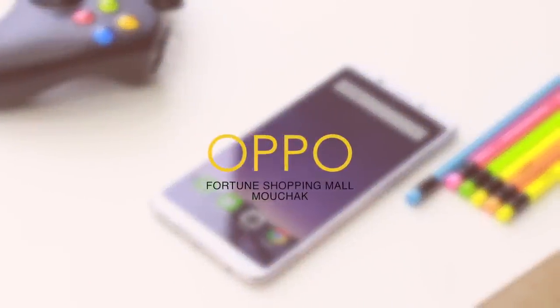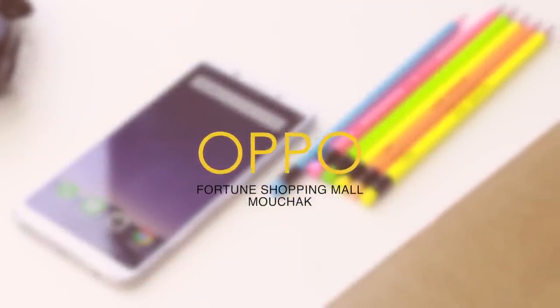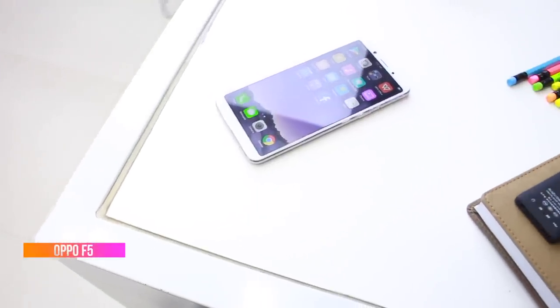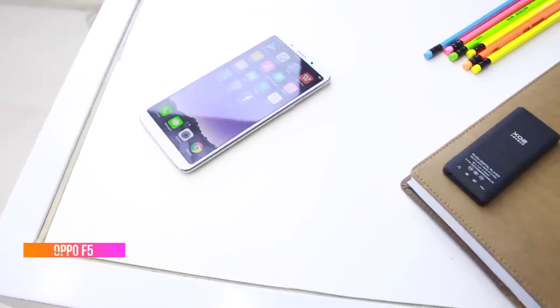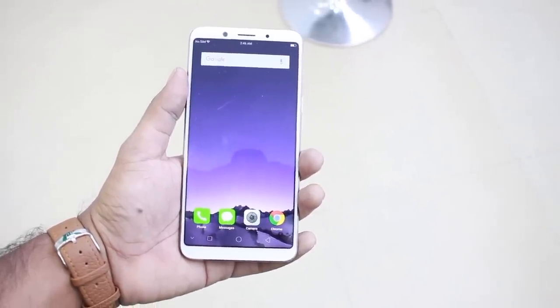This video is made possible by Oppo Fortune Shopping Mall Mochak — you can find details in the description. First of all, the F5 has a premium design. The phone is a mid-budget device, and the bezel-less design gives it a premium look.